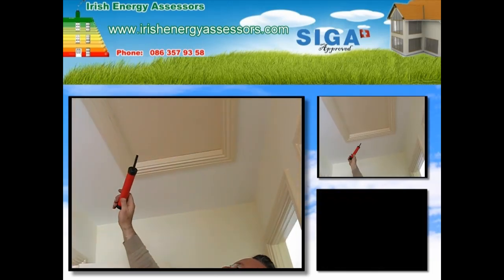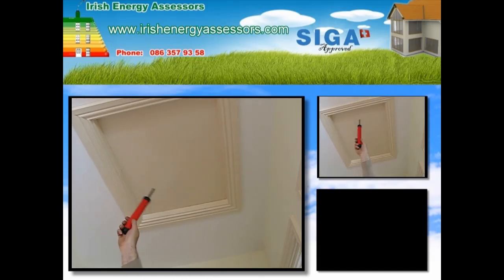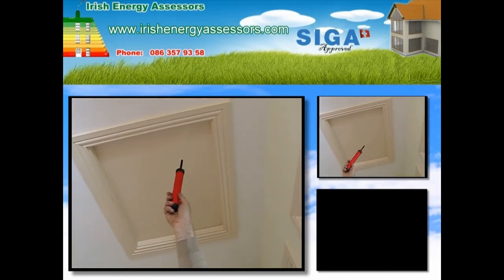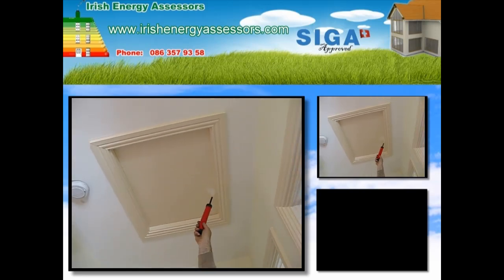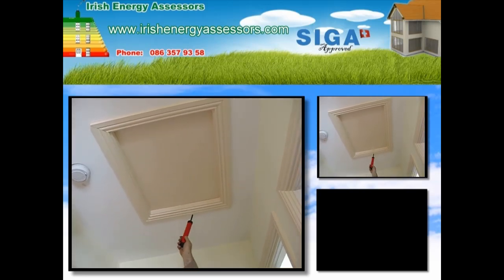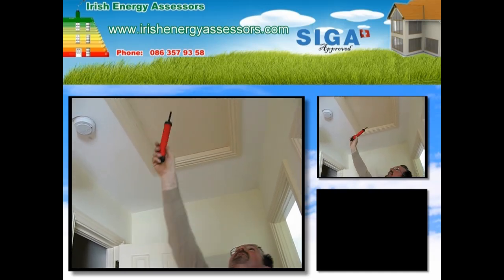There's another area here in the trapdoor we're just looking at. You can see the smoke being blown all over the place. So you can imagine your heat will rise and come up as far as here, and it'll get through that very easily. It's very, very bad there.